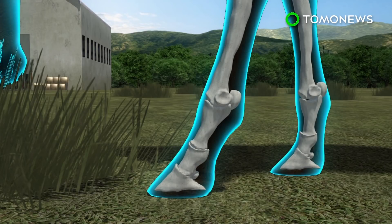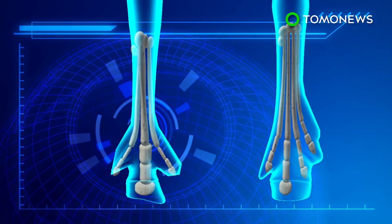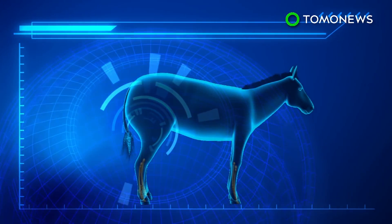But this wasn't always the case. The earliest horses were small and lived in forests with four digits on their front legs and three on the back. The side toes were essential and helped carry their body weight.